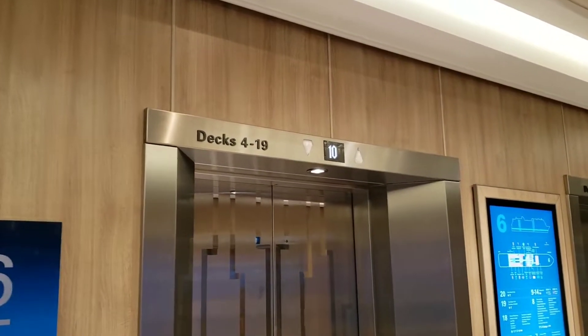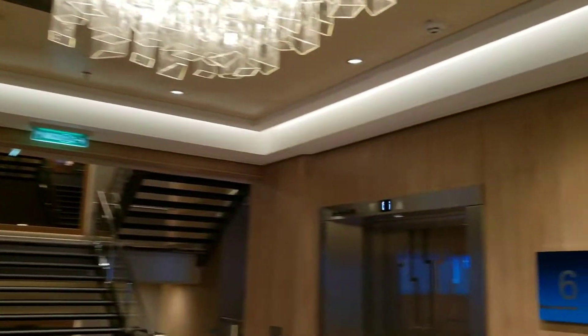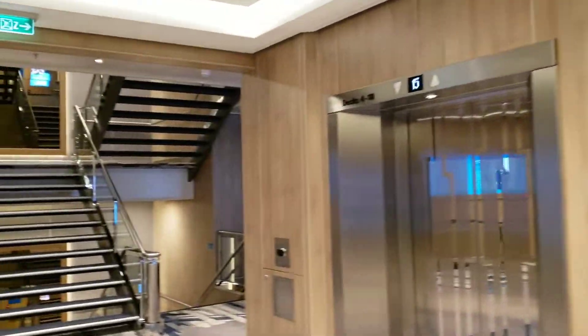One of these elevators goes from deck 4 to deck 19, which is where the Vibe Beach Club is. The rest of them go from deck 4 to 18. That's the Vibe Beach Club.